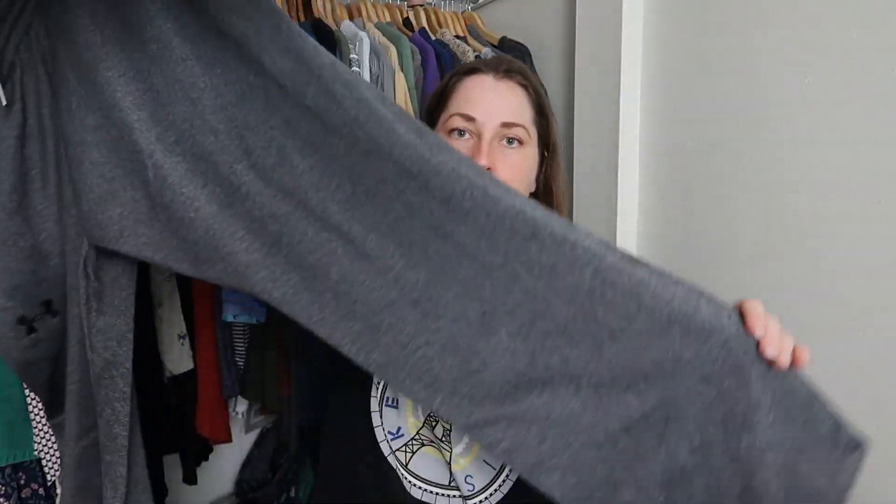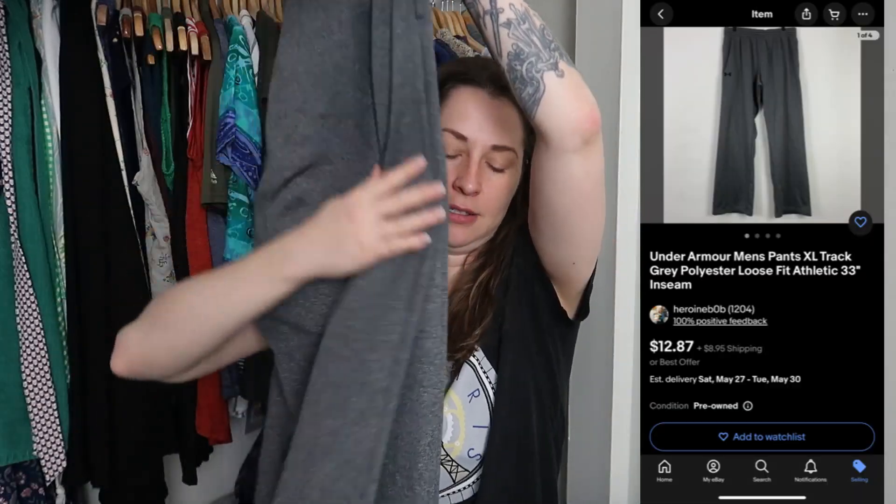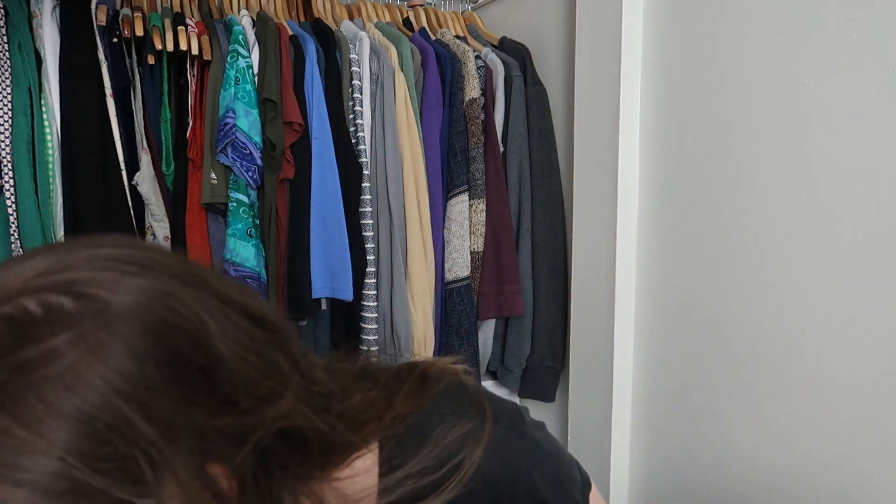We got a pair of extra-large Under Armour pants — these are track pants, not joggers. They're nice and thick, a good basic lounge pant, so I'll definitely list those. There are also shoes at the bottom. There's another pair of Under Armour — no size tag, so I'm guessing extra-large based on being with the other ones. I love selling men's Under Armour: it doesn't sell for a lot but it does typically sell really quickly.